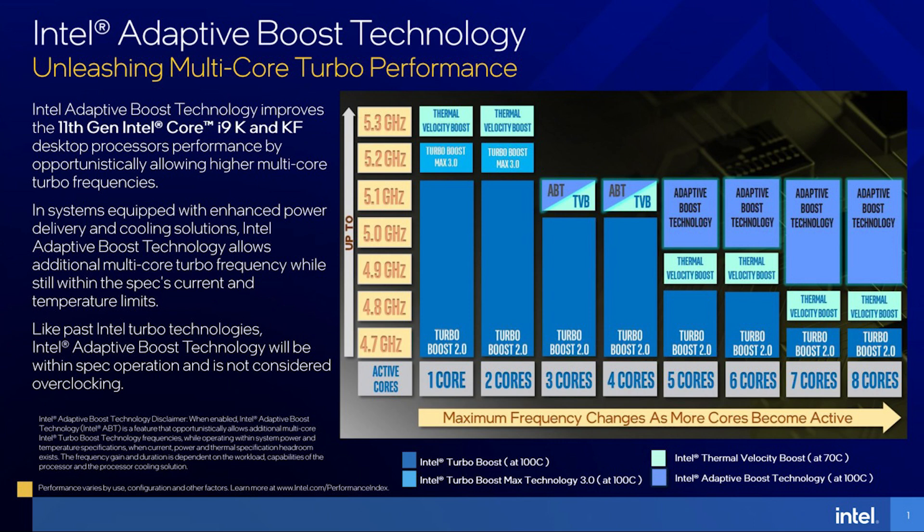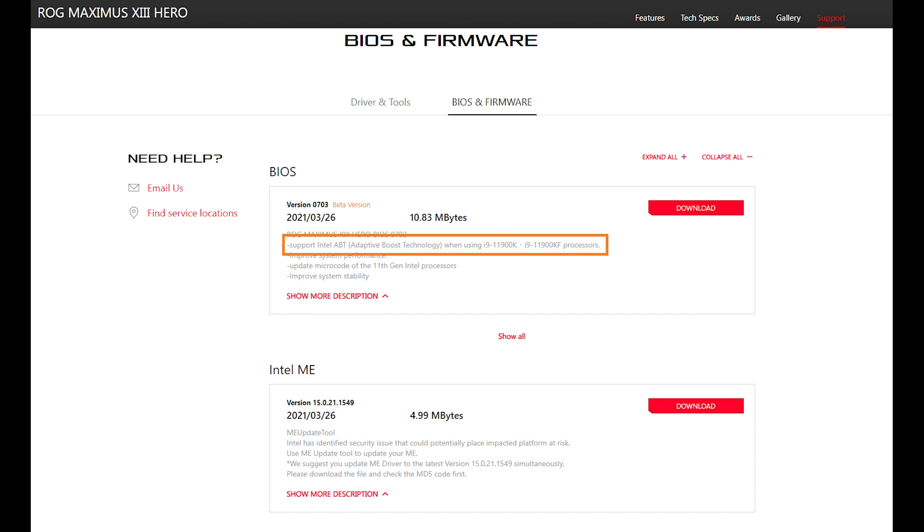Long story short, it will give the 11900K an all-core boost of 5.1GHz under ideal conditions, compared to the 4.8GHz default. Asus just released a new BIOS update that supports Intel ABT, so that's why I had to redo all the tests. In this review, we'll first take a look at the processor without ABT enabled and then compare the improvement ABT brings.